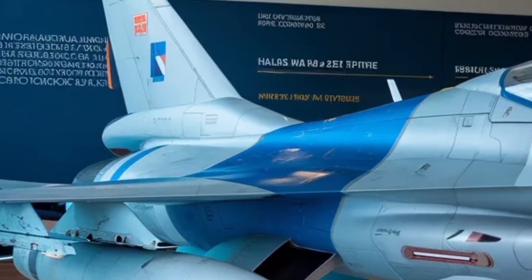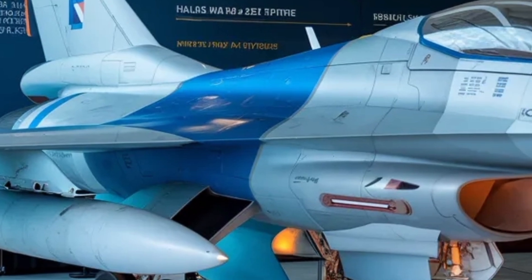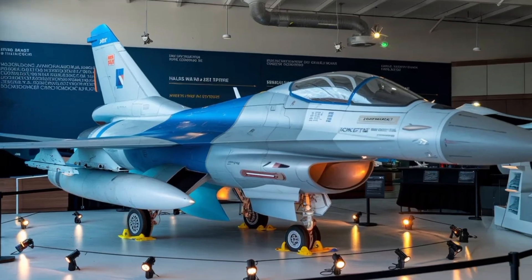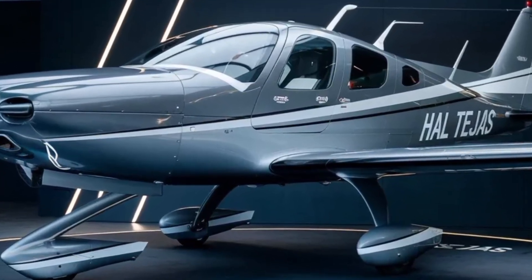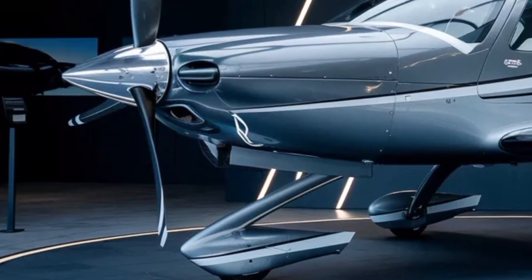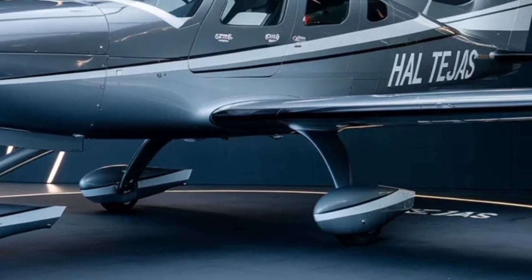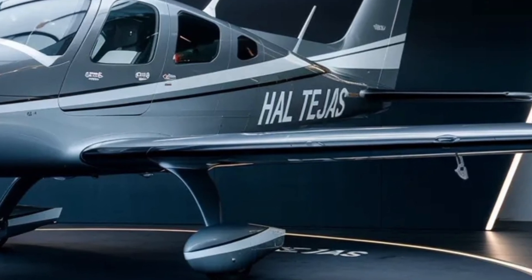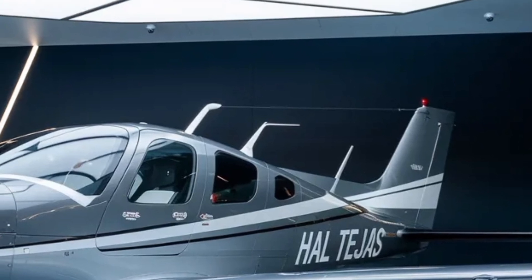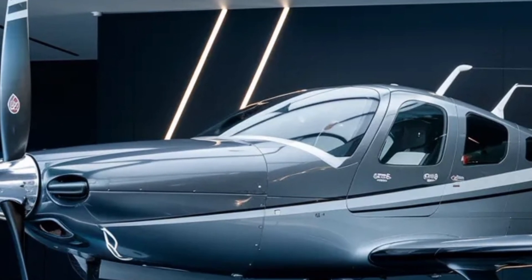Fuel management and combat endurance have also been a key focus in the MK2's design. By increasing the internal fuel capacity and optimizing aerodynamic efficiency, engineers have managed to extend its combat radius significantly. The addition of conformal fuel tanks is under consideration, which would further increase range without sacrificing performance or stealth. The aircraft is designed to be refueled mid-air through a probe and drogue system, enabling long-range operations without the need for frequent landings. These features give the Tejas MK2 strategic reach, allowing it to project power deeper into enemy territory or remain airborne longer during critical missions.